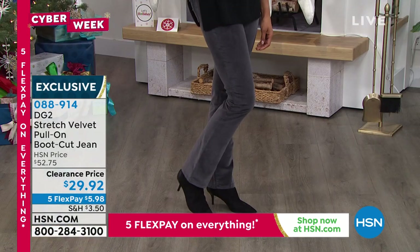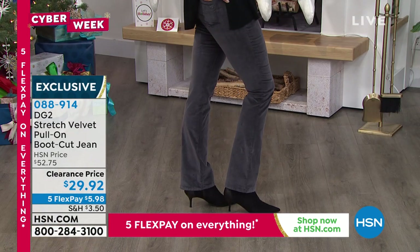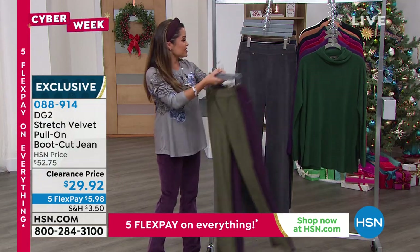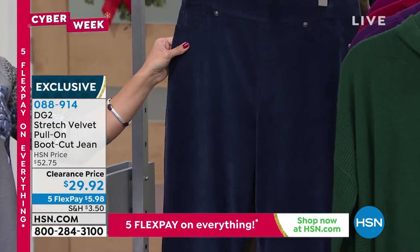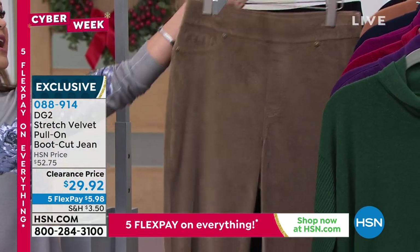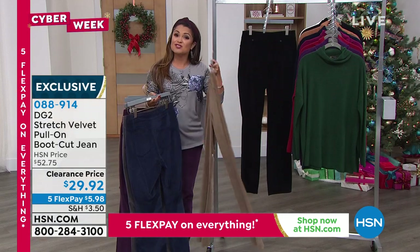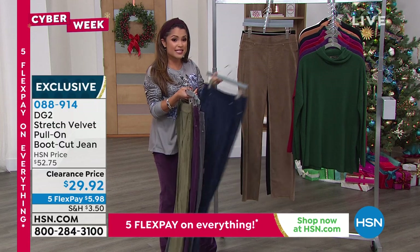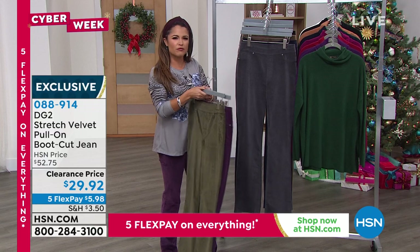I'm wearing the purple — at $29.92, look at that Flex Pay: $5.98. We've got gray, the purple I have on which is called eggplant, and I'm loving this olive green — perfect for this time of year. Here's the gray, look at this navy blue, we also have a great neutral called mushroom, and then the black. These are available in petite, average, and tall. Completely machine washable, and the velvet is perfect — the perfect amount of sheen, perfect weight, wonderful stretch.